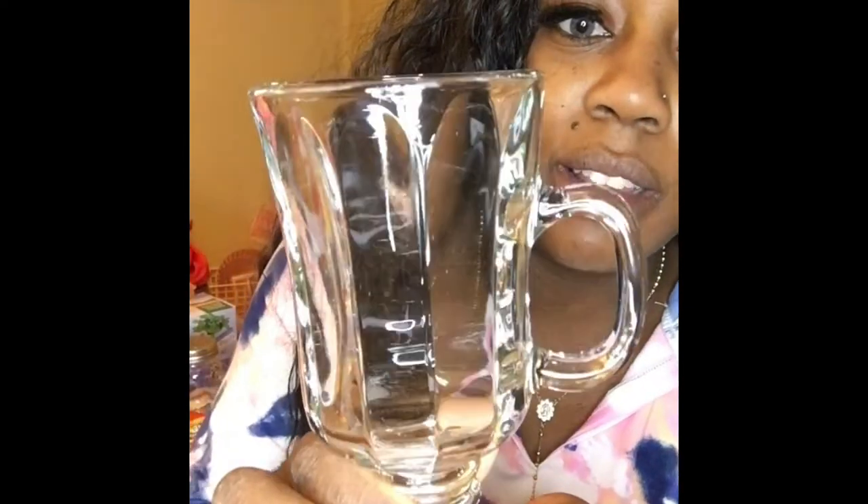I also got this — oh my gosh, look how cute! It's like one of those old milkshake glasses. I know I got two of them. I don't want these to fall, they're gorgeous!